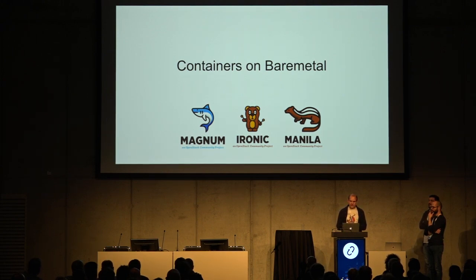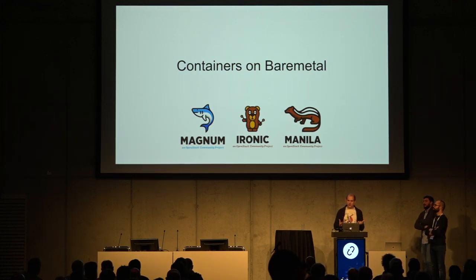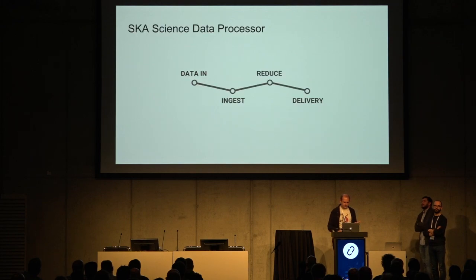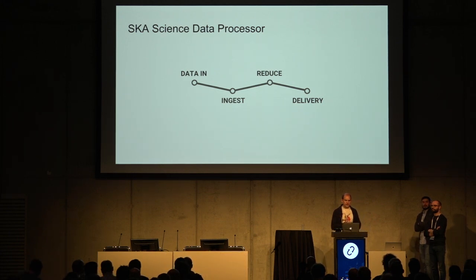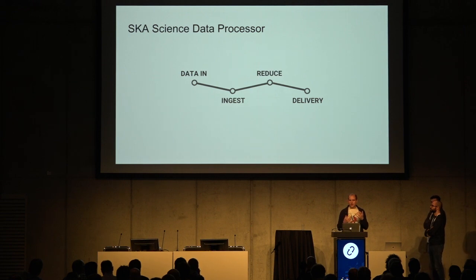So let's start with the problem. I'm going to talk about a particular component called the SDP, or the Science Data Processor. There will be two telescopes — low and mid — with slightly different data rates. All the data coming from these will go into a sort of supercomputer local to the site. There'll be two science data processors, both the same design but with slightly different requirements.